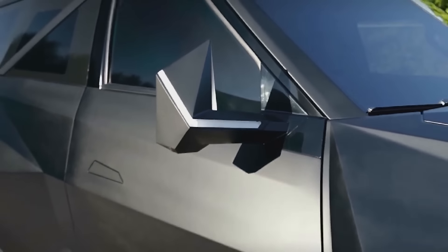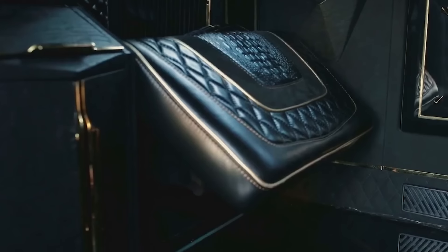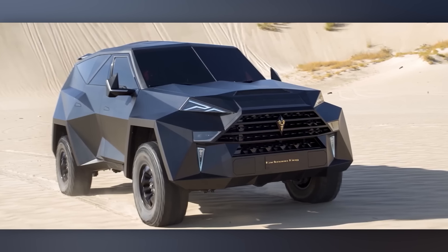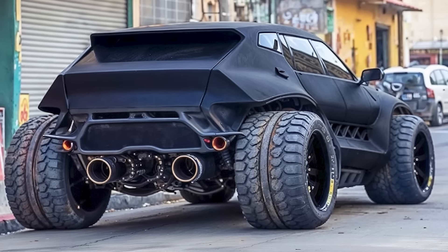It takes about 15 months to hand-assemble a Kalman King, which probably explains the price of $3.8 million. Many sources have called it the world's most expensive off-road vehicle. Well, maybe it's wiser to spend that money on several cars, like the Rolls-Royce Cullinan, for example.